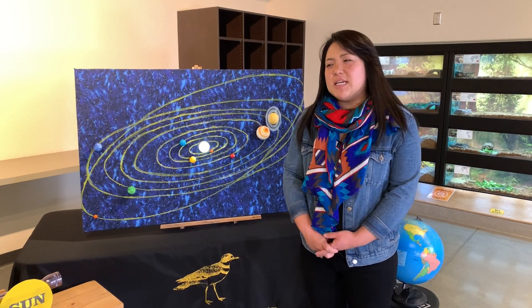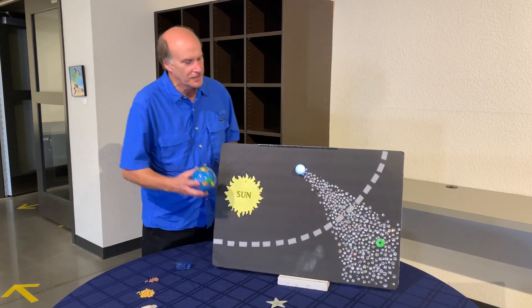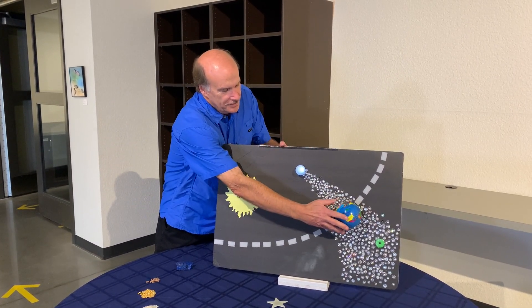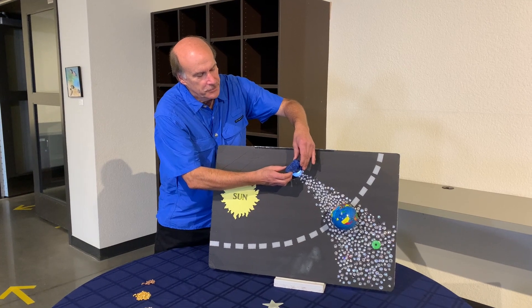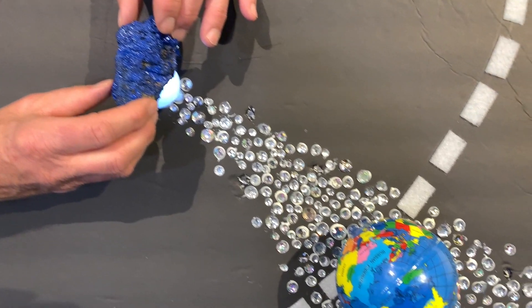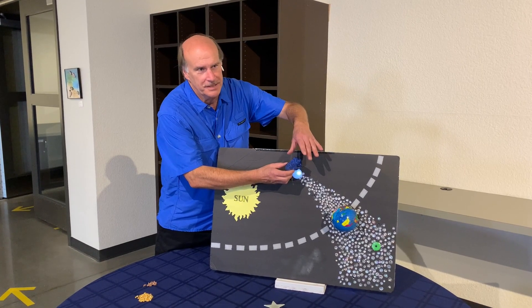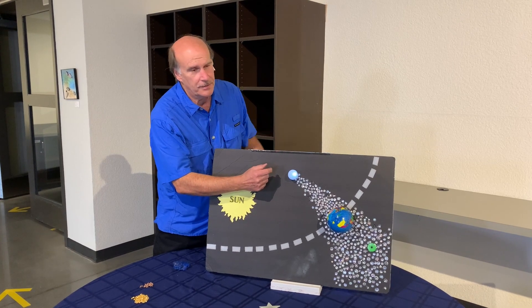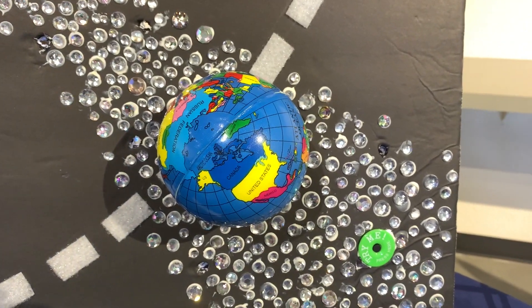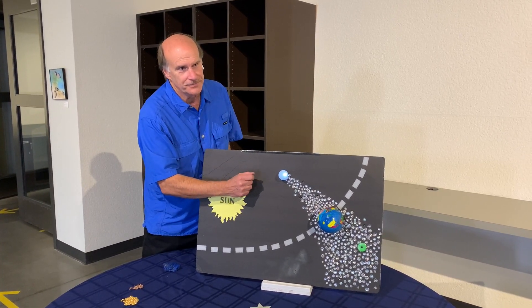So Fred, will we be able to see any meteor showers this month? As a matter of fact, there are two meteor showers. The first is on December 13th — a meteor shower produced by an asteroid called 3200 Phaethon, visible in the night sky near the constellation Gemini, called the Geminid meteor shower. The second is on December 21st, produced by a comet called Comet Tuttle, radiating in the direction of the north where you see the Big Dipper or the constellation Ursa Major — called the Ursids meteor shower.